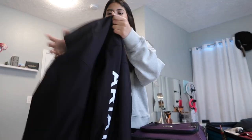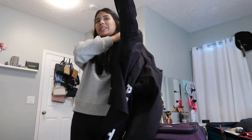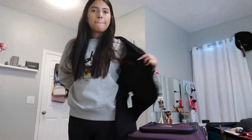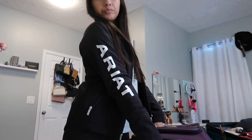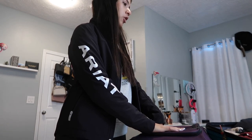I don't even think this fits me anymore. I've never worn it — my dad bought it for me. But I don't know, should I take it? Oh no...